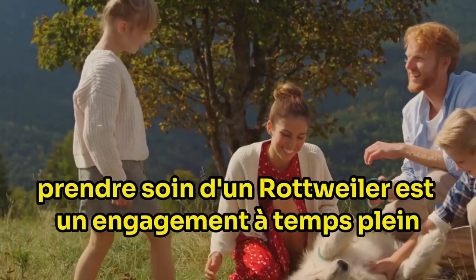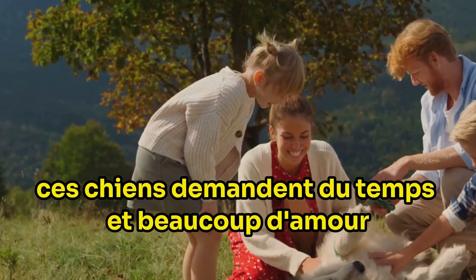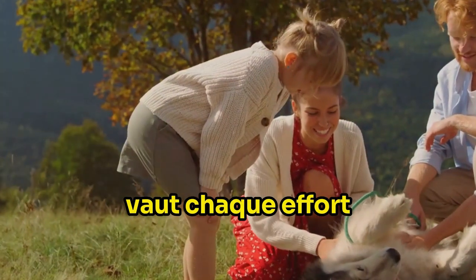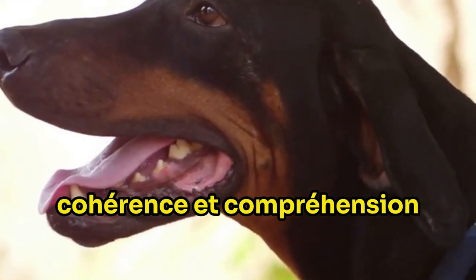Caring for a Rottweiler is a full-time commitment. These dogs require time, effort, and a lot of love. But the reward of having a loyal, loving, and protective member of your family is worth every bit of effort. Training a Rottweiler requires patience, consistency, and understanding.